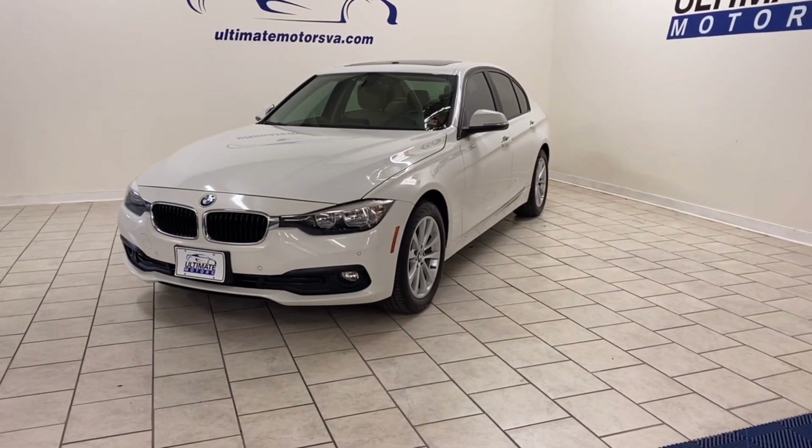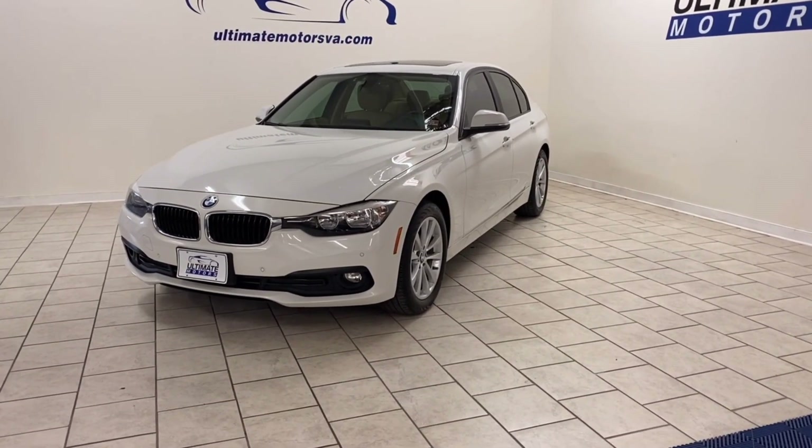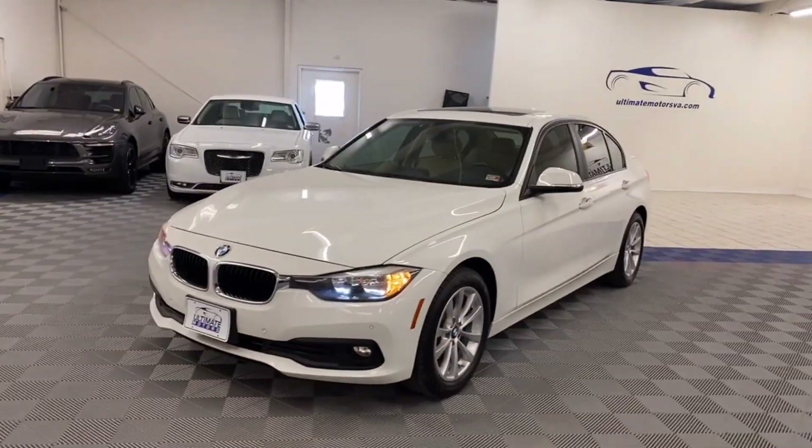We are proud to show off this 2016 BMW 320i. Let's do a quick walk around.